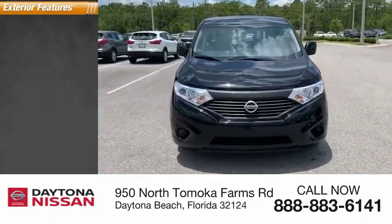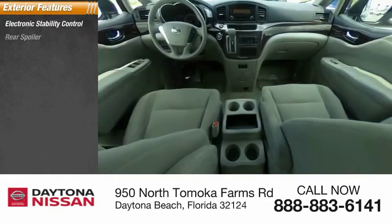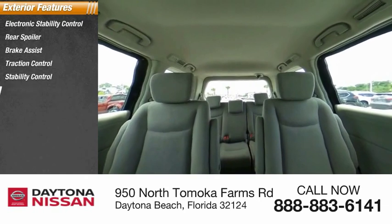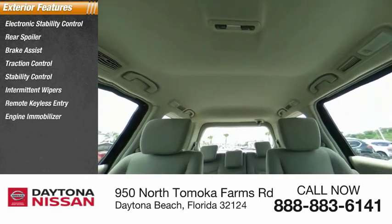Here are some of this vehicle's great options: electronic stability control, rear spoiler, brake assist, traction control, stability control, intermittent wipers, remote keyless entry, engine immobilizer, FWD, and driver-illuminated vanity mirror.